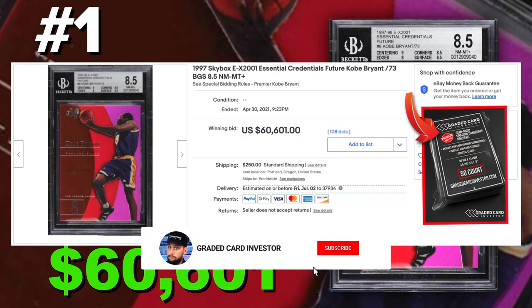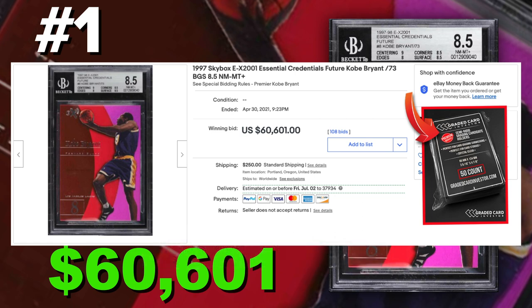So there you go guys — the top 15 highest selling sports cards from 1997, focusing on rookie cards. I'm going to come back to these videos again focusing on inserts, so make sure to hit that subscribe button, hit that notification bell, and give the video a thumbs up. I appreciate it guys — stay posted, I've got a lot more coming for you.